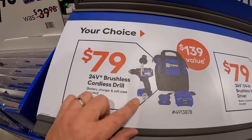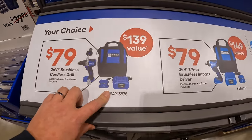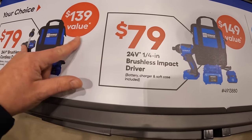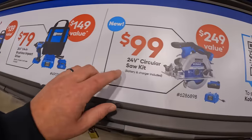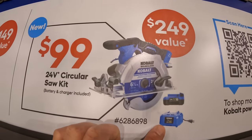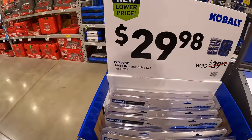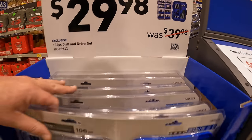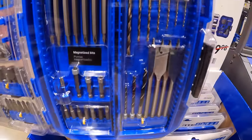$79 for their brushless drill driver as a kit with a 2 amp hour battery, charger and a bag. $79 for their quarter-inch impact driver — both of these tools are brushless, and the drill driver comes with a handle. 2 amp hour battery, charger and a bag. Then they have the 6.5-inch circular saw for $99 with a 4 amp hour battery and a charger — $249 value. $29.98 for their 106-piece drill and drive set.